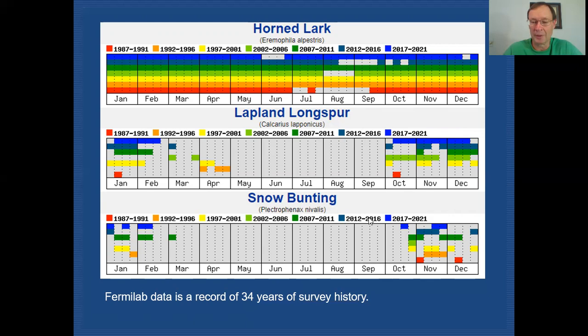Lapland Longspur and Snow Bunting, on the other hand, are birds that migrate in. They come in in the fall — we typically see Lapland Longspurs arrive sometime in October and they're with us through until the end of the year. Snow Bunting has a similar occurrence, maybe slightly later. They will be with us through the winter months and we can expect to find them in January and February, and even into March. Historically we were finding them in April, but we don't seem to be getting April records any longer.